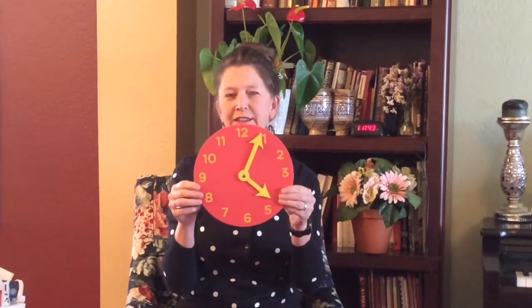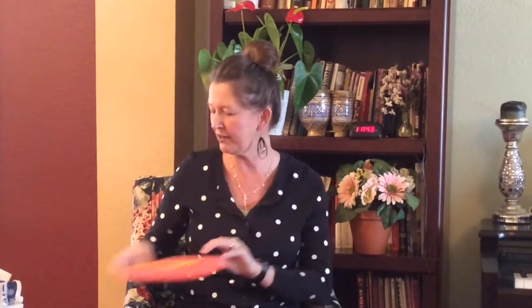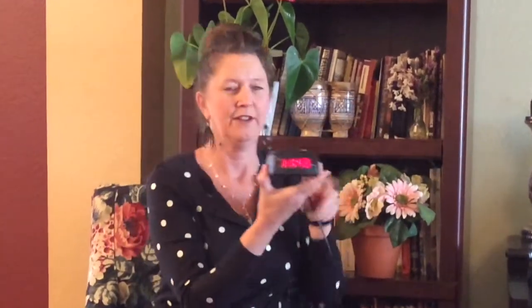The first kind of clock is called what? That's right, it's an analog clock. The other kind of clock is this kind. What's this called? That's right, it's a digital clock.